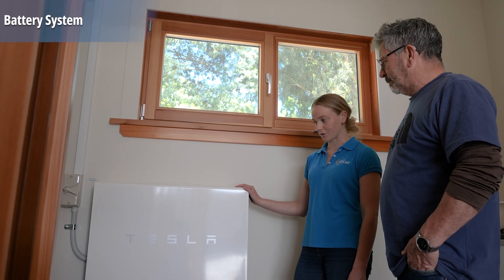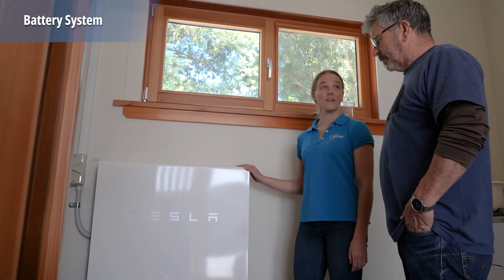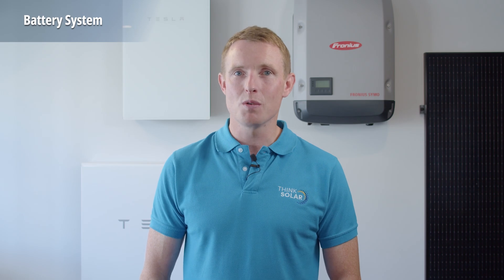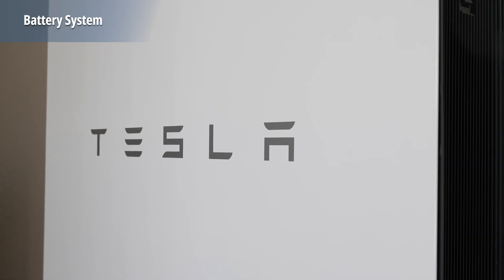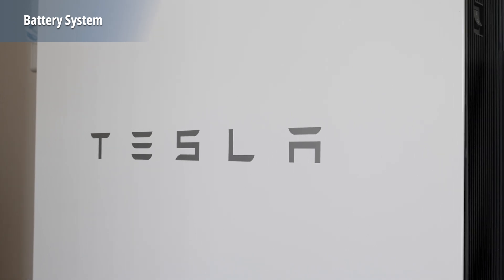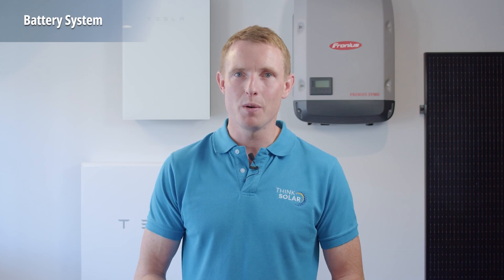The good news is you don't have to worry about the power going out if you have a battery as part of your system. In the event of an outage, a battery like the Tesla Powerwall will switch to off-grid instantly. Your Powerwall basically acts like the grid to keep your solar running and your home powered. Thanks to the technology built into the battery, it's able to disconnect itself from the grid, removing any risk to linesmen working on repairs. It will then function as the grid to keep your solar running and your home powered.